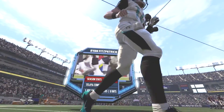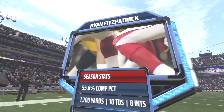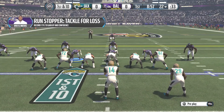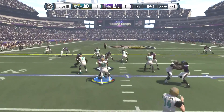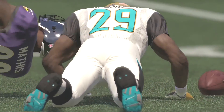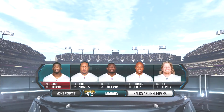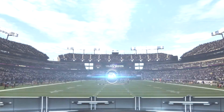It looks like the Jaguars get the ball first and their quarterback is Ryan Fitzpatrick — my buddy from the New York Jets, my team — here in the fantasy world on the Jacksonville Jaguars. They're going to get the ball first and got a first down from the 22. They hand off and it looks like C.J. Anderson doesn't get very far with the ball. Looking at the Jaguars lineup, yep, it's C.J. Anderson.